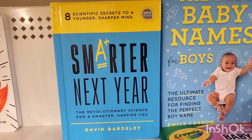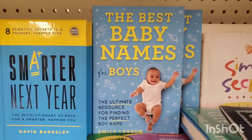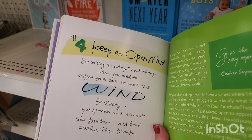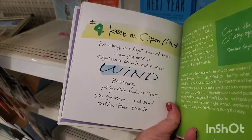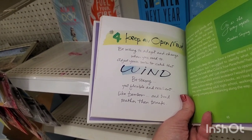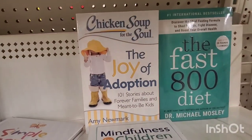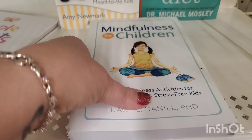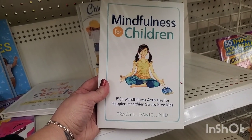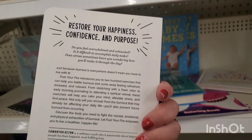Here's another one — Tortoise Versus Hare: The Rematch, that looks super cute. Hardcover books include Eight Scientific Secrets to a Younger Smarter Mind, Smarter Next Year, The Best Baby Names for Boys, a motivational book about keeping an open mind and being resilient like bamboo, The Fast 800 Diet, Chicken Soup for the Soul: The Joy of Adoption, Mindfulness for Children with 150+ activities, and Fuel Your Fire: 200 ways to beat burnout and reignite your passion.